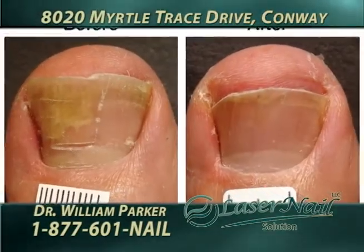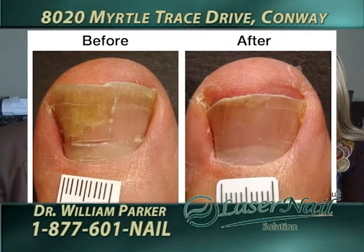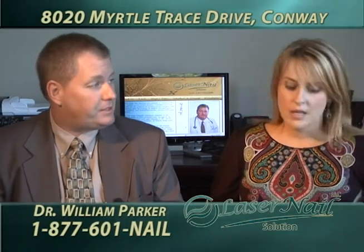This is a prevalent problem with men and women — toe fungus. How do we get it? It's actually an extremely prevalent problem. In fact, there was a recent study done that showed that over the age of 40, there are at least mild signs of infection in up to 50% of people. That's a tremendous number of people.